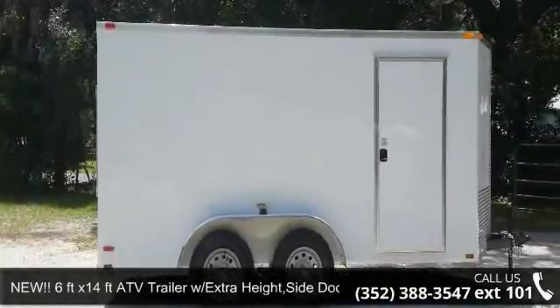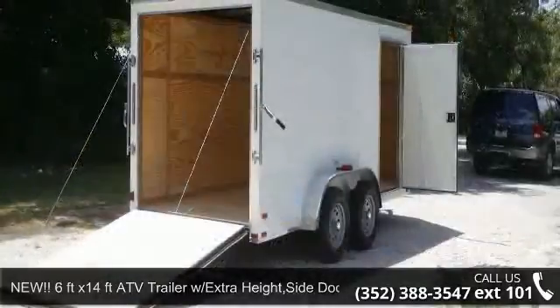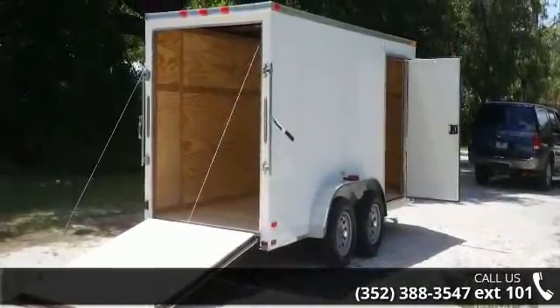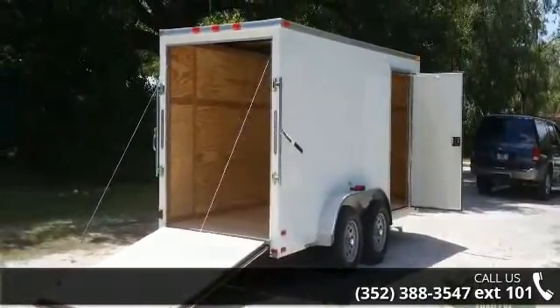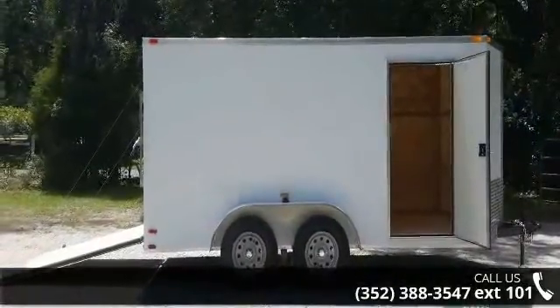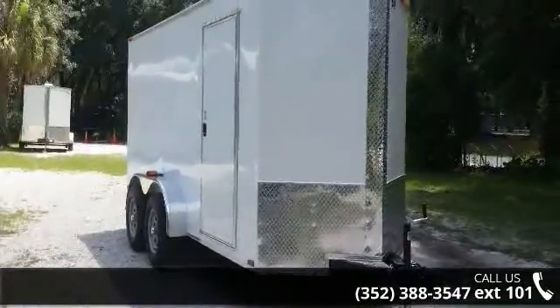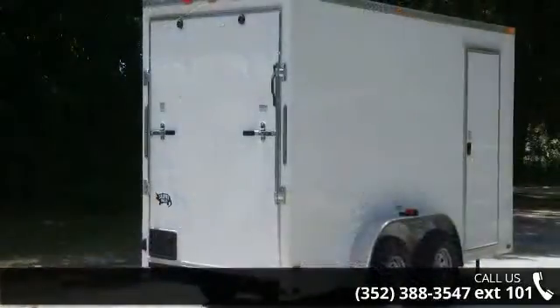Up for sale is a new 6ft x 14 FTA TV trailer with extra height and side door — a great trailer. If you are looking for a quality trailer, consider this one. This unit is priced just right and comes equipped with many desirable features. Follow the link in the description below to learn more about this trailer's features.